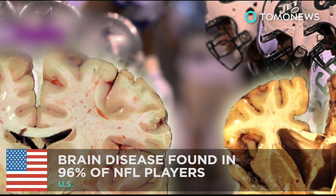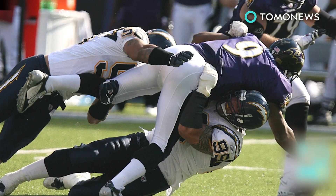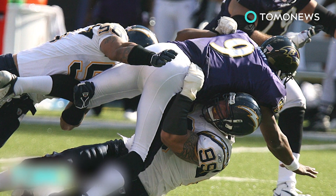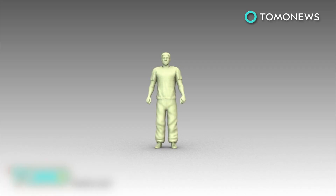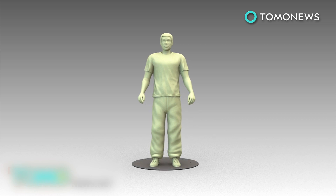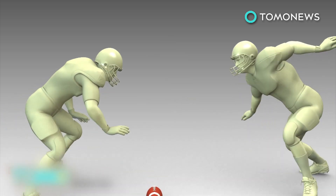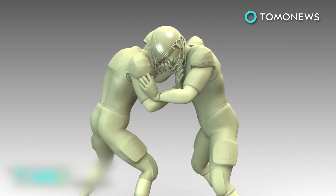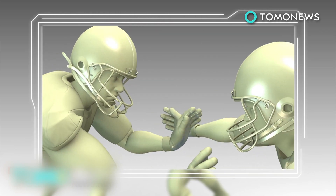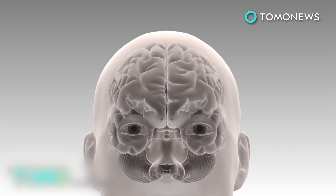A study finds brain disease in 96% of former NFL players tested. Many young athletes dream of playing in the NFL, but most don't take into consideration the risk of brain disease. A study by the Department of Veterans Affairs and Boston University found that 87 out of 91 former NFL players tested suffered from chronic traumatic encephalopathy. CTE is a brain disease researchers believe is caused by repetitive head trauma. Brain scans can detect signs of CTE, but it can only be confirmed posthumously.